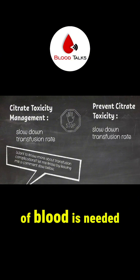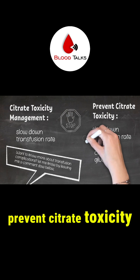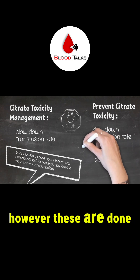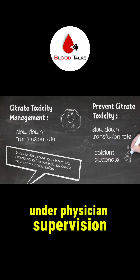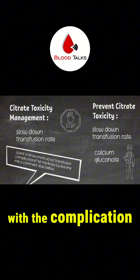If a large volume of blood is needed, we can give the patient calcium gluconate to help prevent citrate toxicity. However, these are done under physician supervision. In an emergency situation, we save the life first, then deal with the complications.